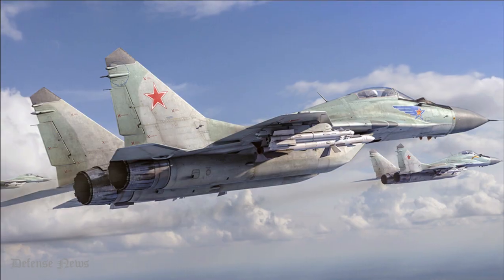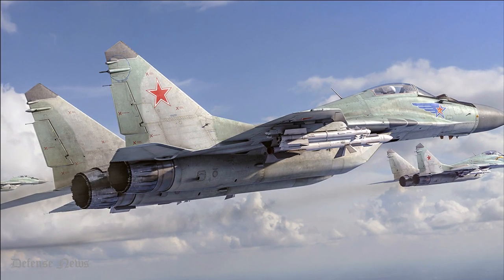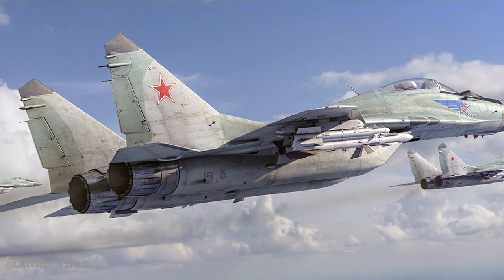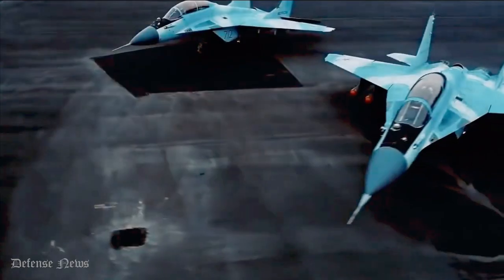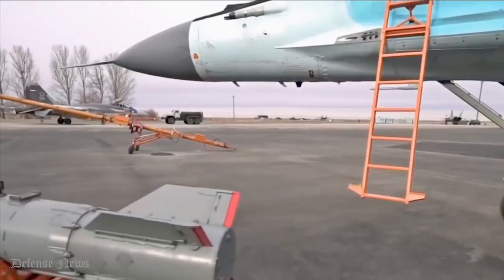Incorporating an advanced aerodynamic design, the MiG-29 has an N-019 Pulse Doppler radar, NATO reporting name Slot Back, as its primary sensor. This is allied to an infrared search and track system for passive tracking of targets.